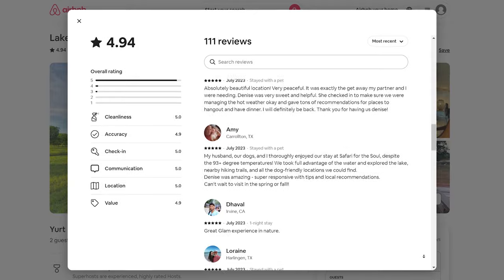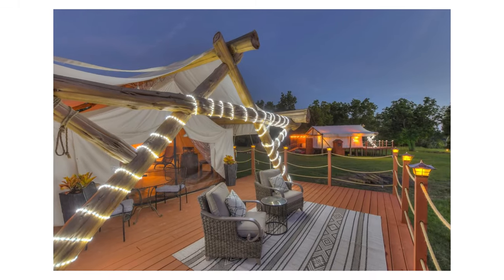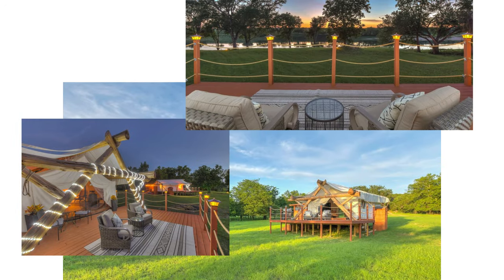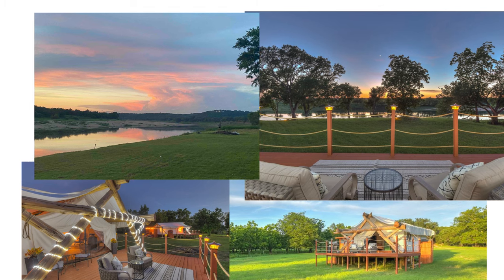You'll also notice that guests love other things about this stay that you should be paying attention to. They've added string lights, situated the tent so that it's very private and has an amazing view of the water, and made sure that the location is very serene and quiet. What all of this comes down to is that these hosts know how to create a consistently romantic experience for their guests.